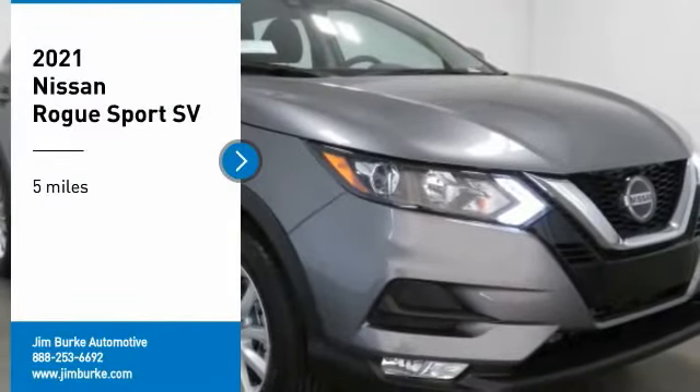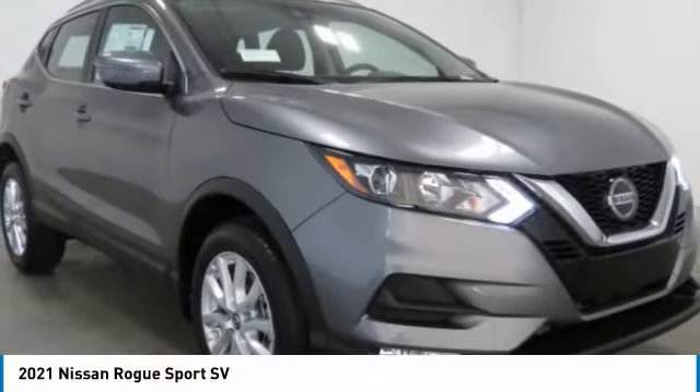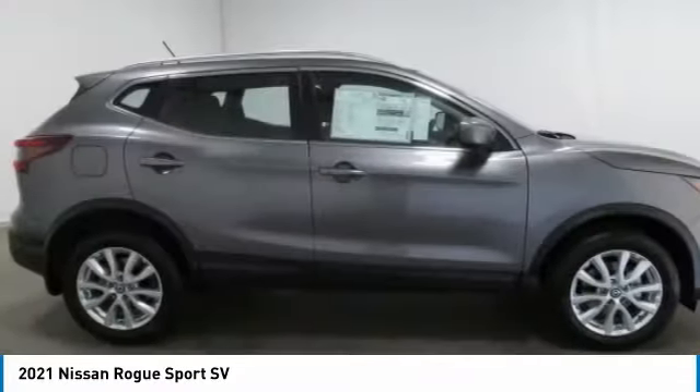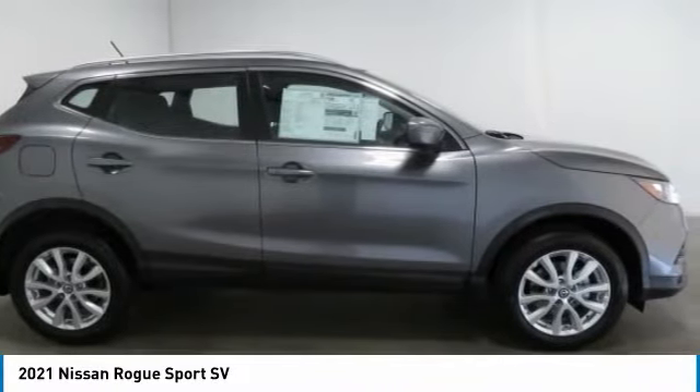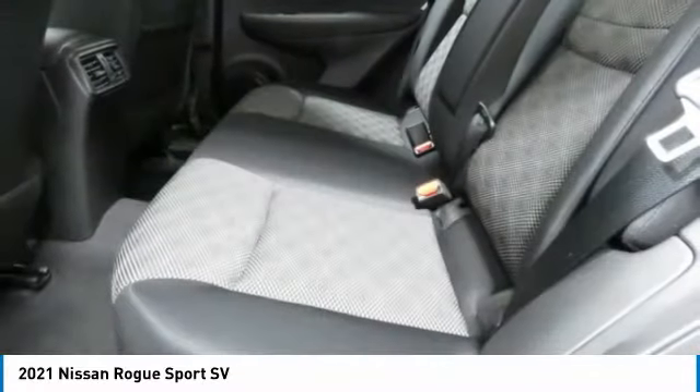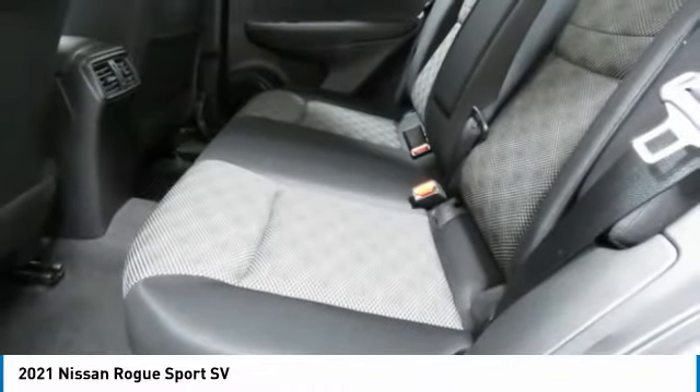Looking for the right vehicle? Check out the 2021 Rogue Sport. The Nissan Rogue Sport is a subcompact SUV that provides all the functionality, a smooth ride, lots of cargo room, and a roomy back seat — a recipe for a pleasant traveling experience.